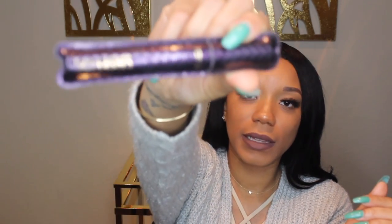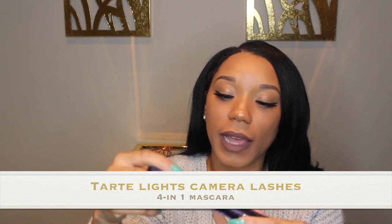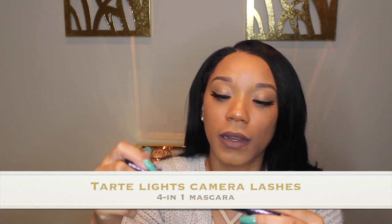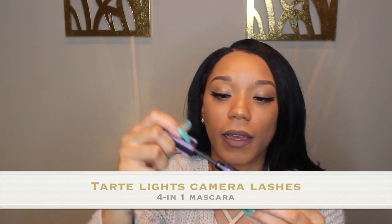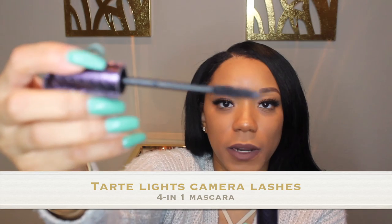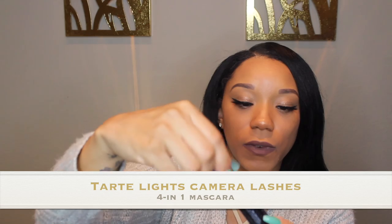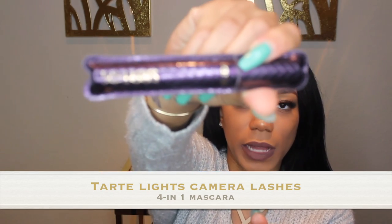Then I have Lights Camera Lashes from Tarte. I actually like this packaging a lot — this is Tarte's 4-in-1 mascara, Lights Camera Lashes.